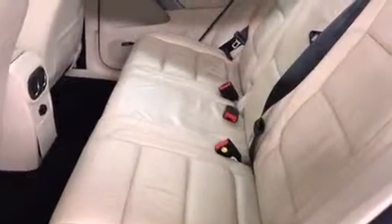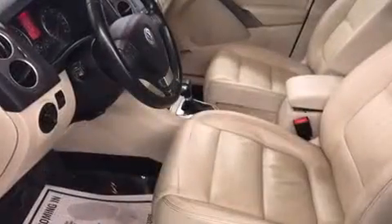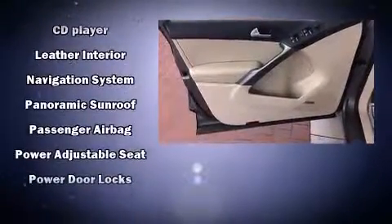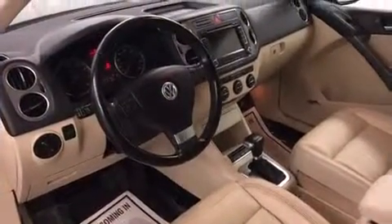Premium sound drives eight speakers, providing you and your passengers a sensational audio experience. A Carfax history report provides you peace of mind by detailing information related to past owners and service records.